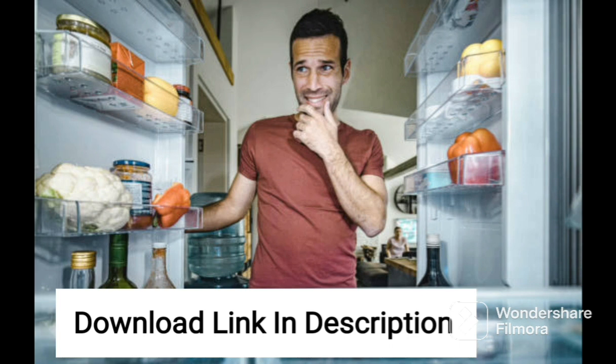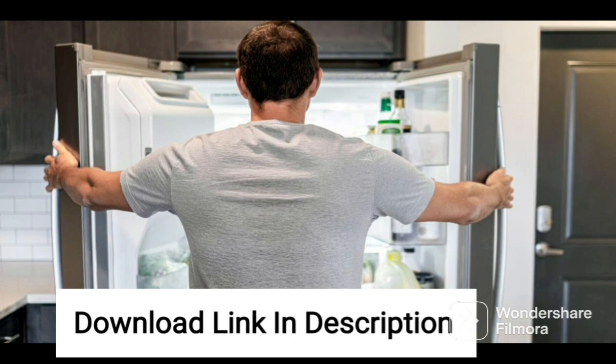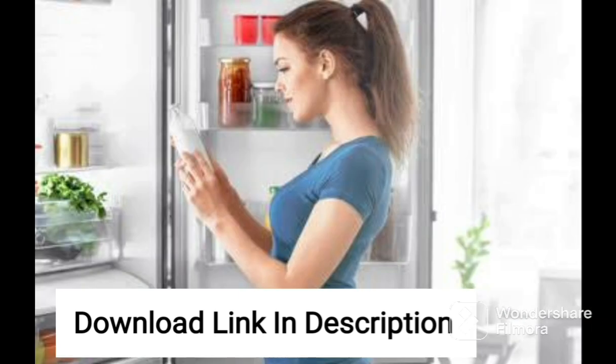The LG 224L refrigerator features a direct cool single-door design that is perfect for small kitchens or apartments with limited space. The base stand with drawer provides additional storage space for keeping vegetables and other items, making it convenient for users.